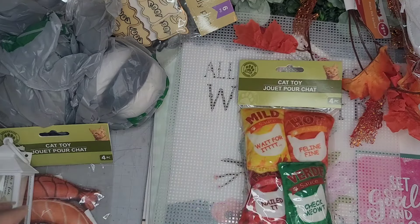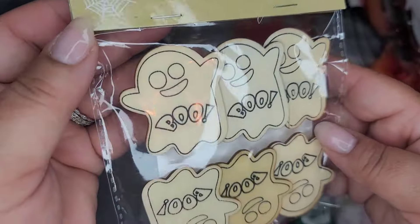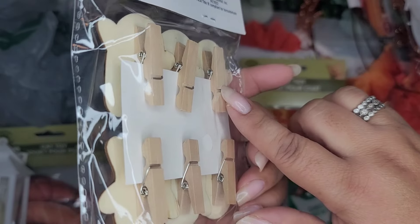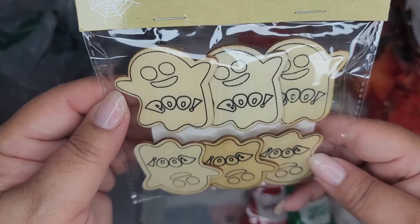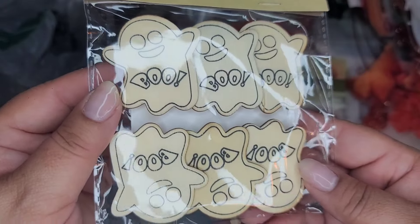Let's see - oh, I got some of these Halloween DIY pins. They say pins but they're actually clothing pins, and these are little ghosts - you get six in a pack and they say 'Boo.' Adorable.